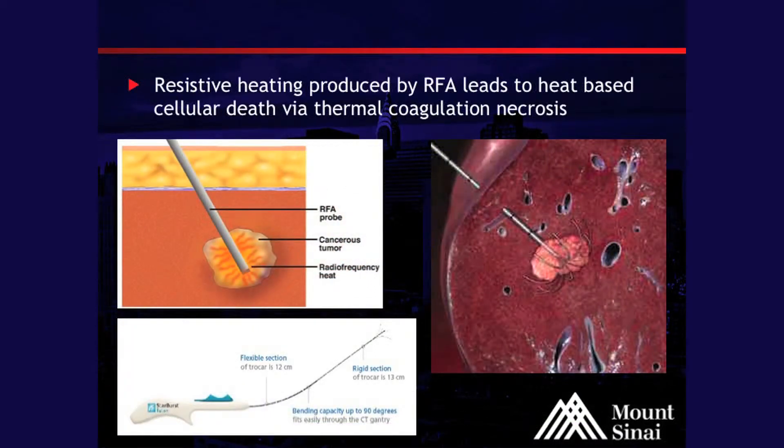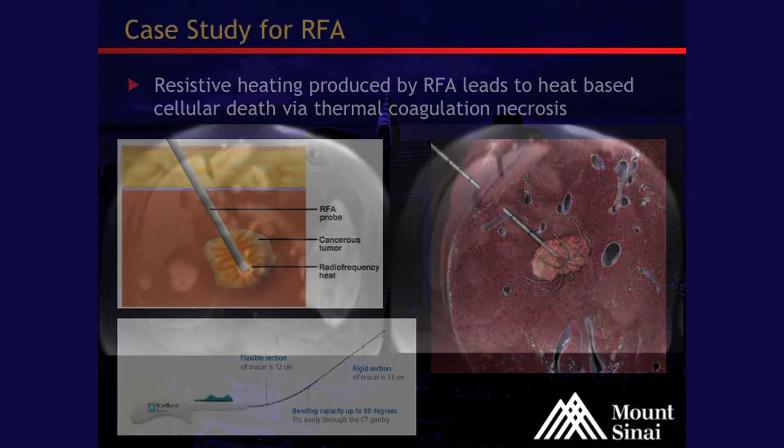They removed the tumor and analyzed it under pathology. These are schematics and pictures of the different probes we use, and the technology involved — basically inserting through the skin and heating up that tissue to cause cell death.